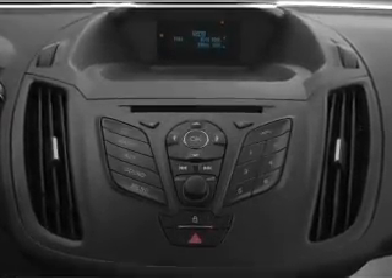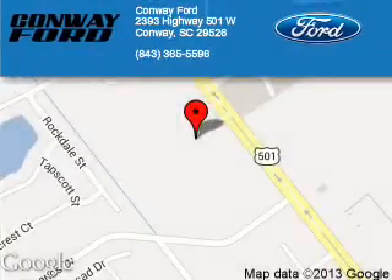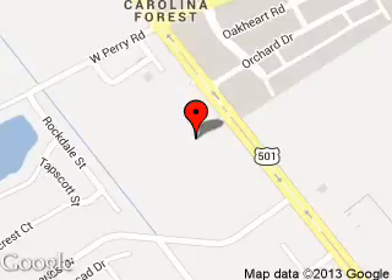Call or click to contact us today. Conway Ford is dedicated to doing everything possible to ensure that the experience you have selecting your next vehicle is a pleasant one. We are located at 2393 Highway 501 West, Conway, South Carolina, 29526.